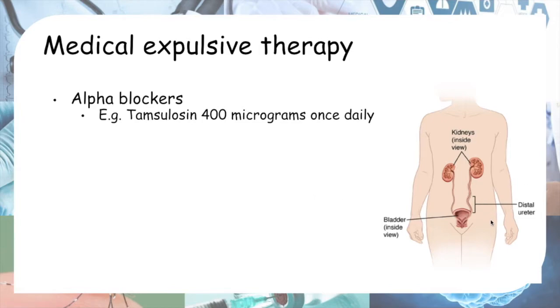The reason medical expulsive therapy is used for distal stones is because the concentration of alpha receptors is higher in the distal ureter, making alpha blockers more effective there. An example of an alpha blocker is tamsulosin 400 micrograms once daily.